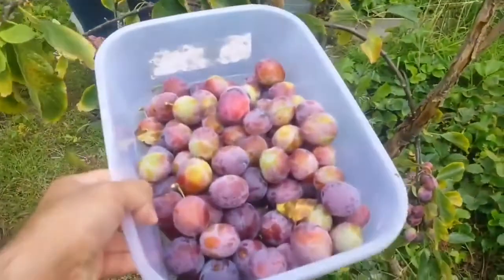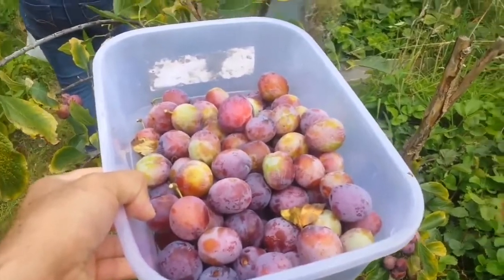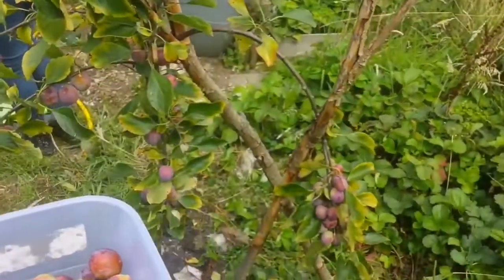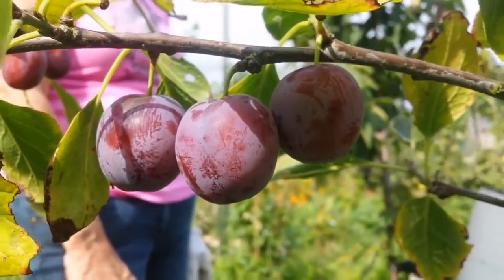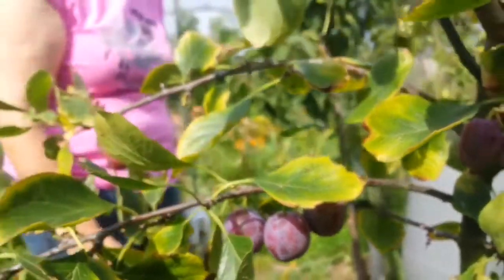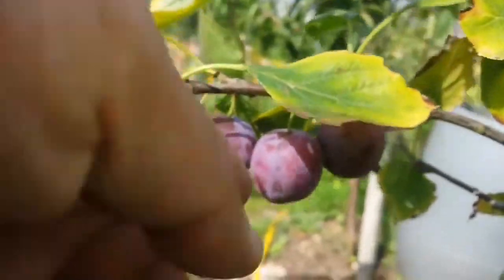Opal plum. I can say this is about probably two and a half to three kilos, and yet about one and a half kilos remained on the tree. We have some opal plum left — they're actually ready to harvest, these ones are ready.